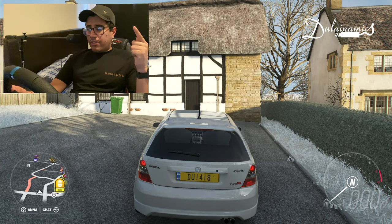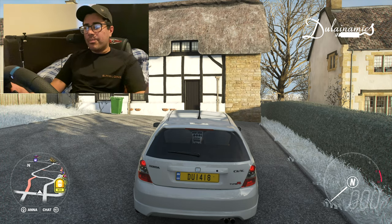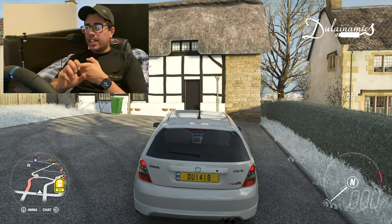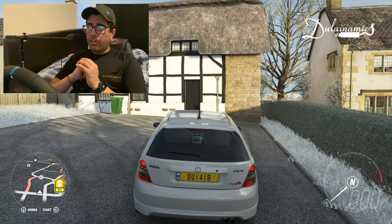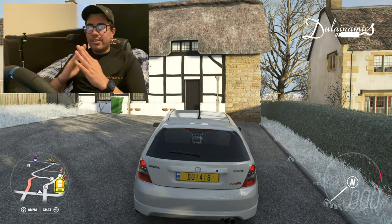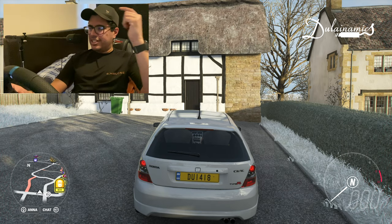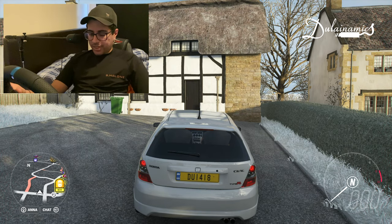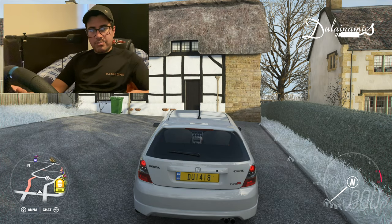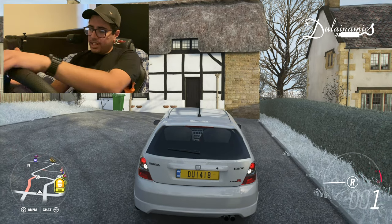I purchased this car for 36,000 credits. For those who know, you cannot buy this from the actual store — you have to go to auction. The starting bid was around 6,000 with four minutes left, and the buy-it-now price was 725,000. Instead of paying that, I waited, had a bidding war, and won for around 36,000.